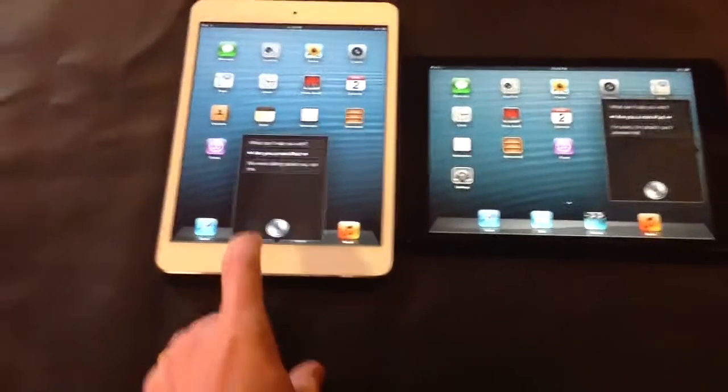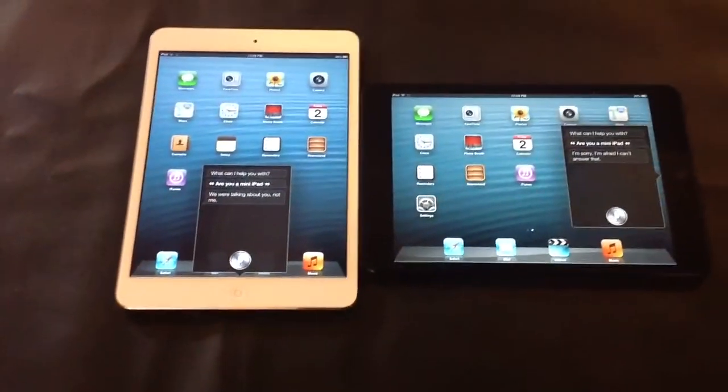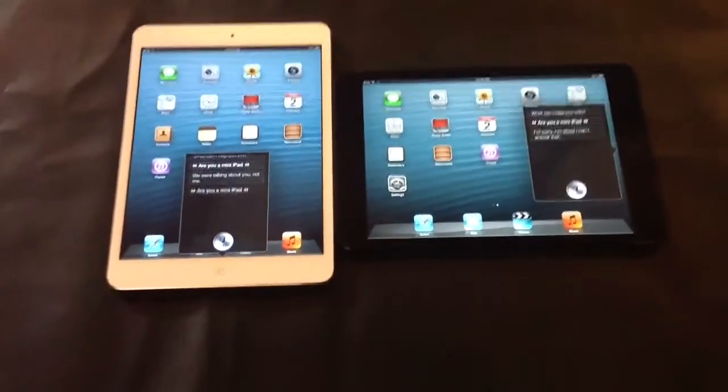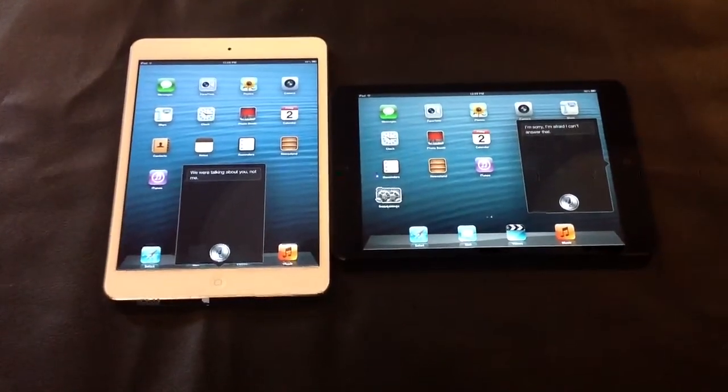Well, let's try that one more time. Are you a mini iPad? Again, one said 'We were talking about you, not me,' and the other said 'I'm afraid I can't answer that.'